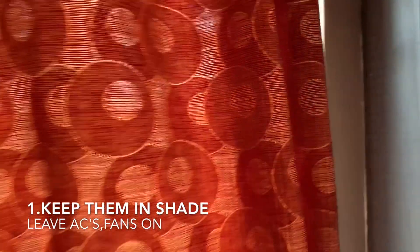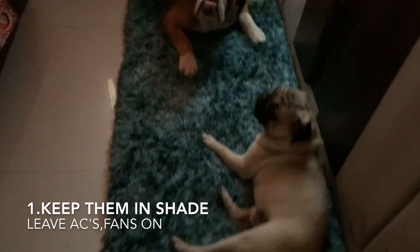Tip 1: Keep them in shade. Leave your air conditioners or fans on. Make sure they are in safe, cool places.